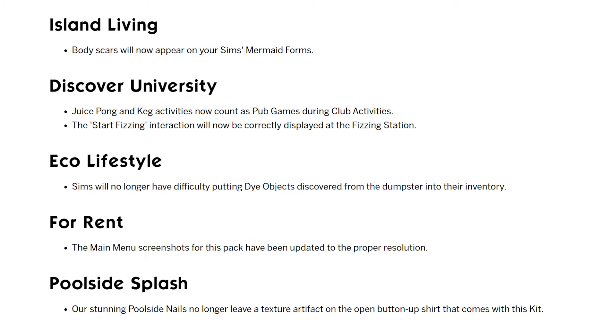Here are the rest. There's one for Island Living: body scars will now appear on your Sim's mermaid form. I'm sure people who play with mermaids will be happy to see this. For Discover University, juice pong and keg activities now count as pub games during club activities, which is a Get Together crossover thing. I didn't see that there was a mod to help with that, so it shouldn't be needed anymore.